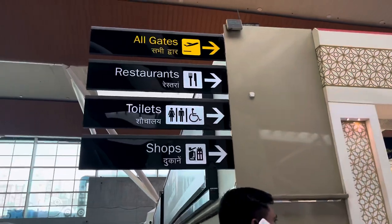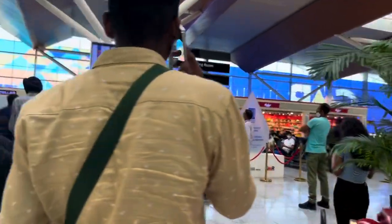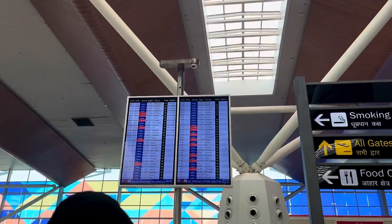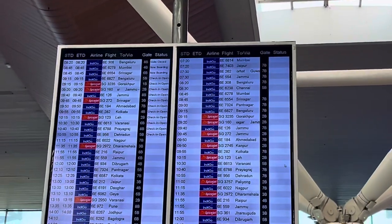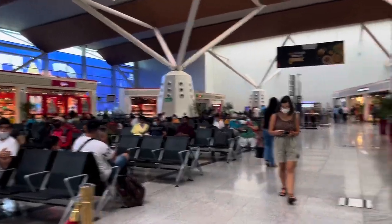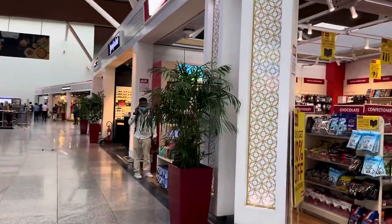Here is the restaurant, shop, and toilet area. The terminal has a 2D sign. This is the whole sitting area for waiting passengers. We have all shops here.